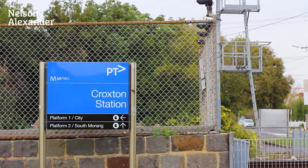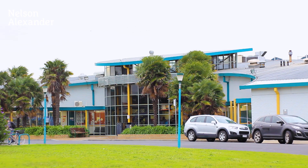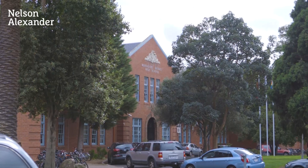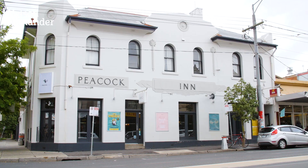Enjoy every advantage the area has to offer, including public transport options, McDonnell Park and Northfield Aquatic Centre, as well as close proximity to All Nations Park, popular schools, renowned eateries and vibrant shopping precincts on both Station Street and High Street.